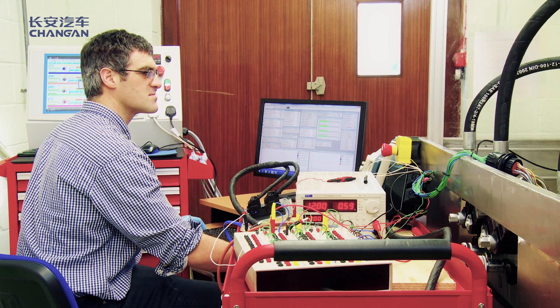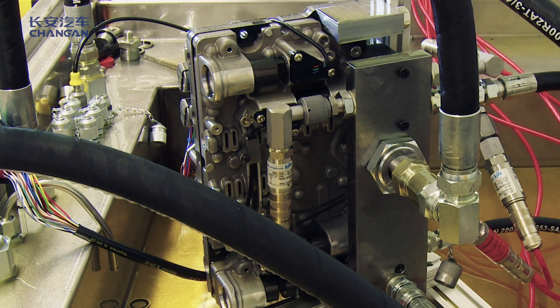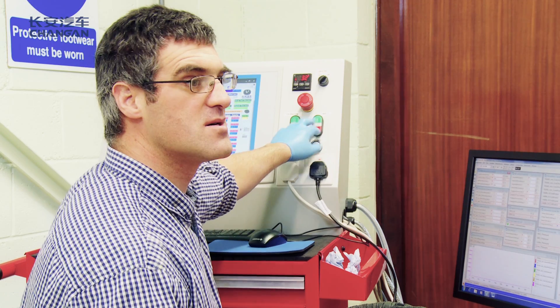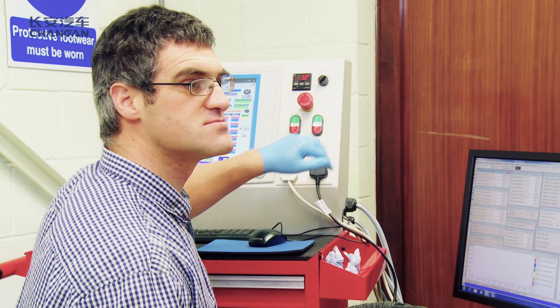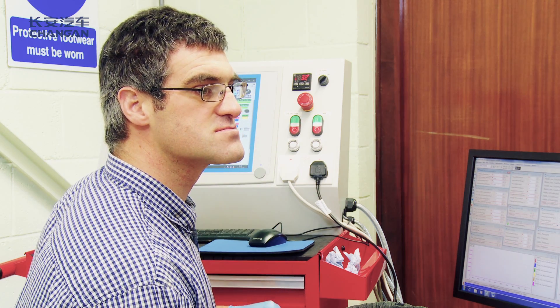This test rig was designed primarily to meet the transmission requirements for the hydraulic system. It is also capable of meeting any of the hydraulic ancillaries within a vehicle — so steering, brakes, suspension systems. It can operate at pressures up to 250 bar, which is typically well beyond the operating requirements in a vehicle.